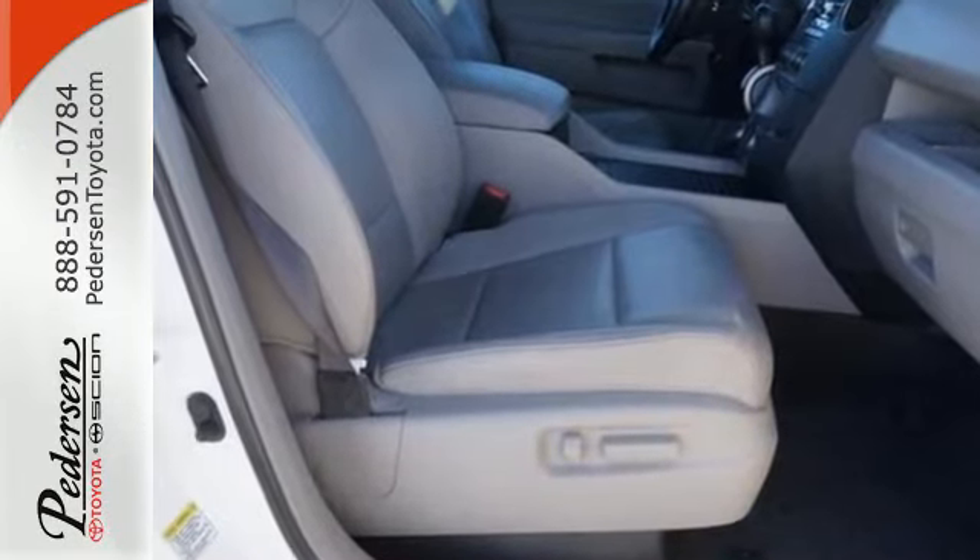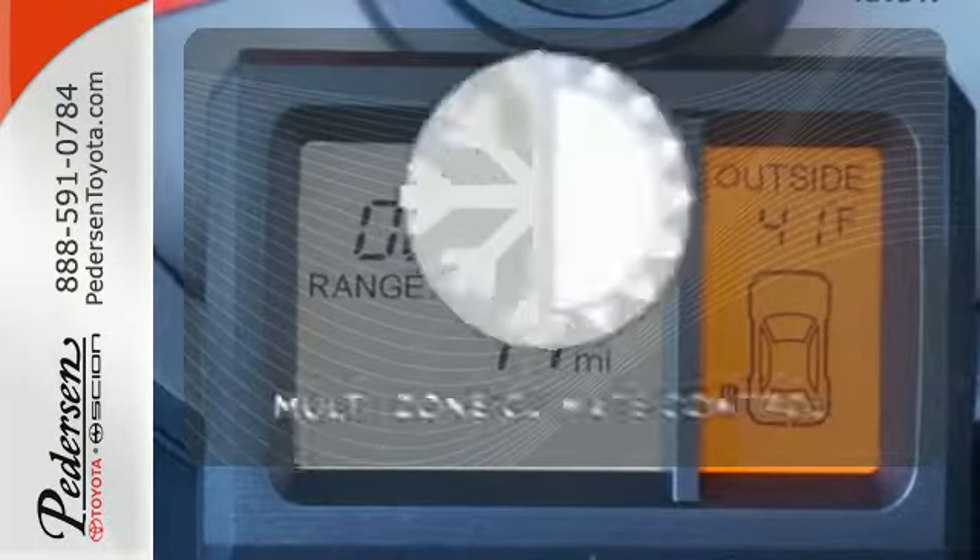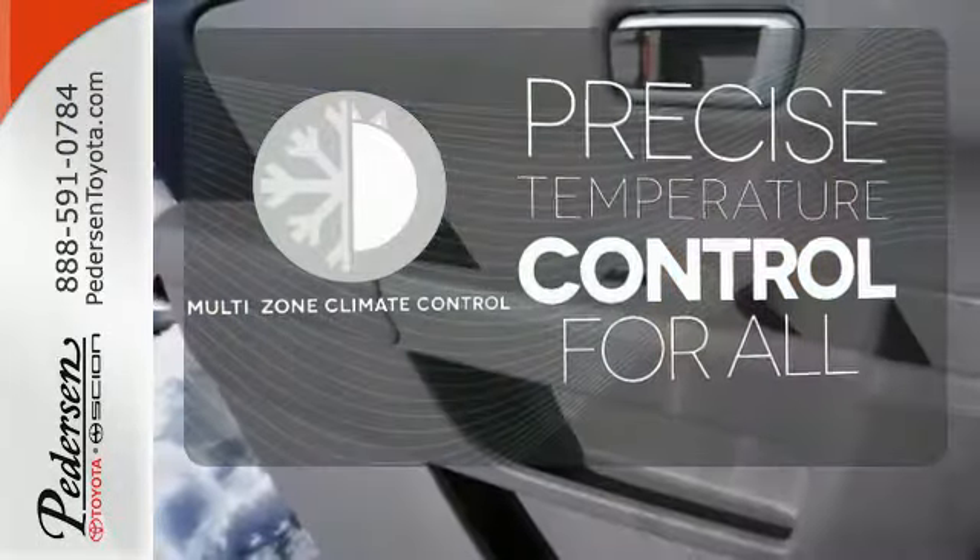It also features the added comfort of dual-zone air conditioning, cruise control, and a CD player. No one will complain about the temperature with the multi-zone climate control.